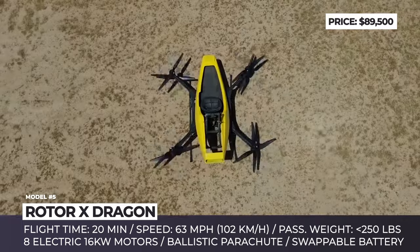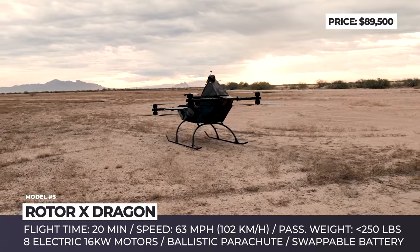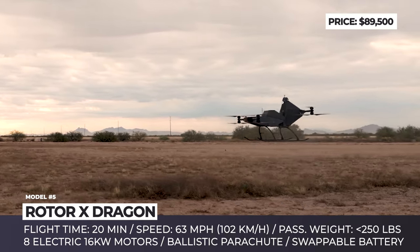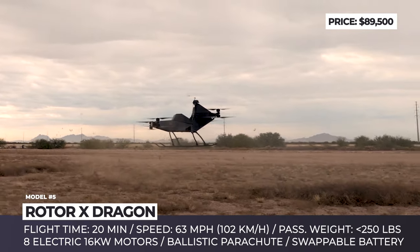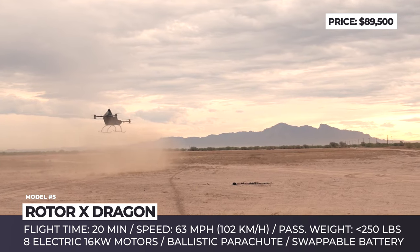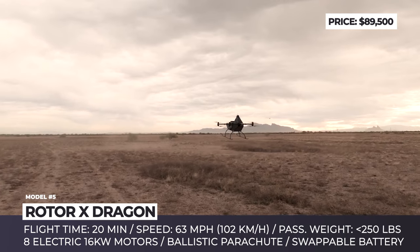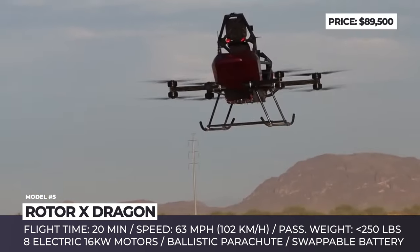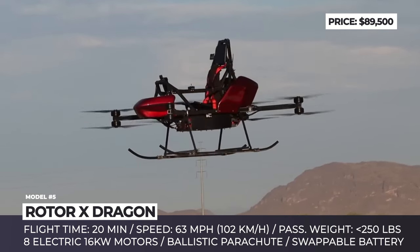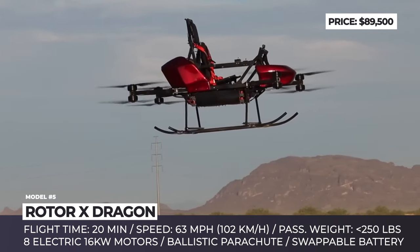Rotor-X Dragon. Rotor-X Aircraft is one of the few companies in the world that offer affordable flying kits that can be assembled at home. By partnering with defense contractor Advanced Tactics, they will be further changing the concept of outdoor recreation. This time, it is not a two-seater do-it-yourself helicopter, but a personal air vehicle that carries one. According to FAA regulations, the Dragon falls into the category of an ultralight EVTOL aircraft, allowing individuals to operate it without a pilot's license.